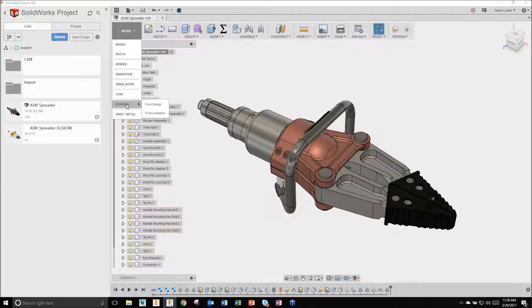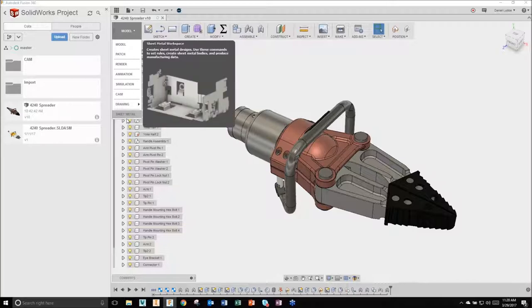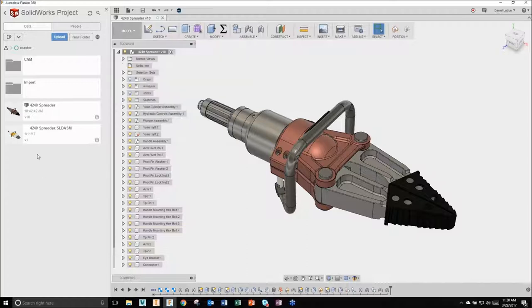We do have a Drawings workspace if you need to create production prints to send to contract manufacturers. Sheet metal tools are also available. Another big area of difference is the data panel on the left - all data created in or imported into Fusion is saved in the cloud. Right now I'm inside a project called 'My SolidWorks Project' with some folders for organization and top-level components. You'll notice one file that says .SLDASM - that's the SolidWorks assembly file format.